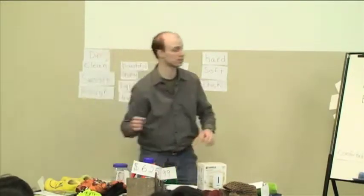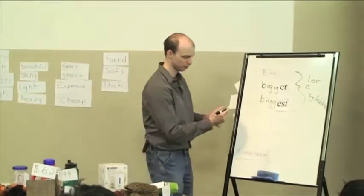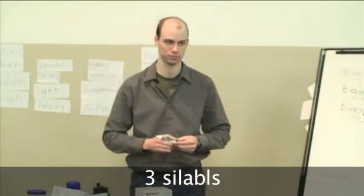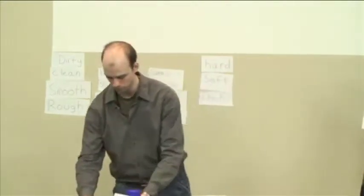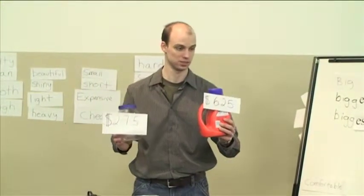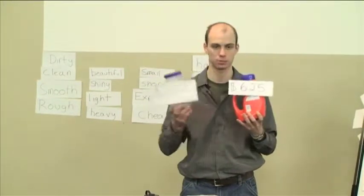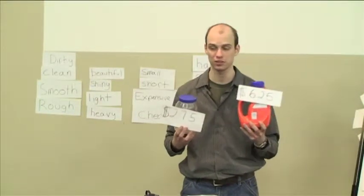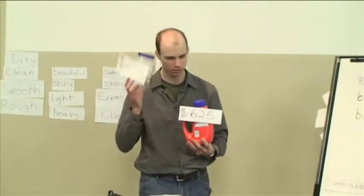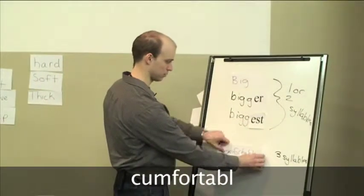This is all for words that are one or two syllables. What do we do when we're dealing with words that have three syllables? This is $2.75 and this is $6.25. How do we say that this is higher priced? We say: more expensive. For 'comfortable' — more comfortable. So we use 'more' for words that have three syllables.